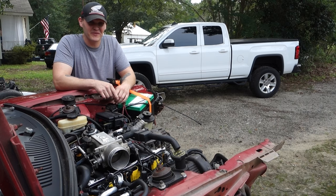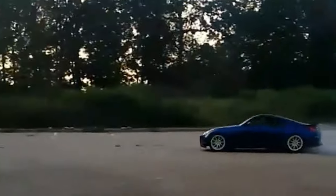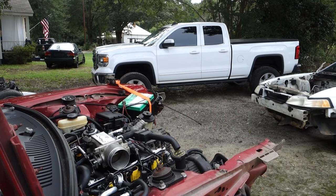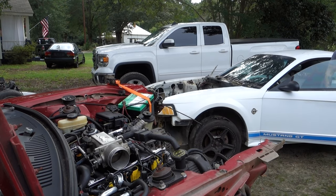That's the sound of a hundred and sixty-nine furious tire-smoking ponies — and the sound of a new project. All right guys, today we're starting a new project and I'm kind of excited about it.